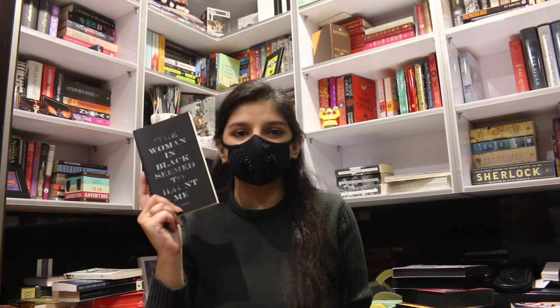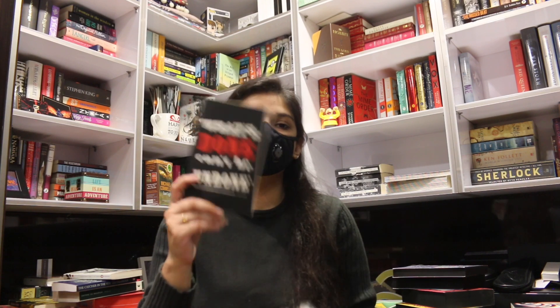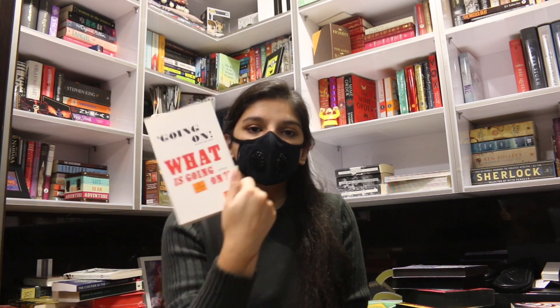The next series is also Vintage by Penguin and the series is called Heroes and Villains. The first book is The Tiger in the Smoke, the second is The Woman in Black, the third is Dr. Jekyll and Mr. Hyde, and the fourth is The Secret Agent. What I love about this series is the black and white theme, and it also has quotes from the book on both sides.